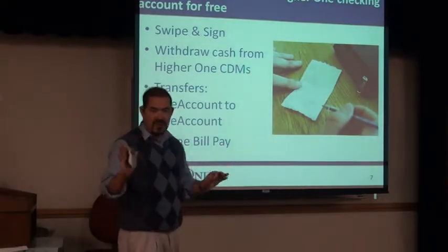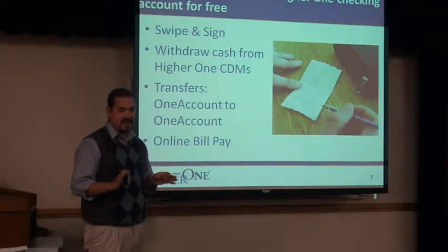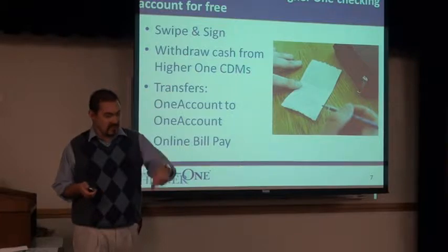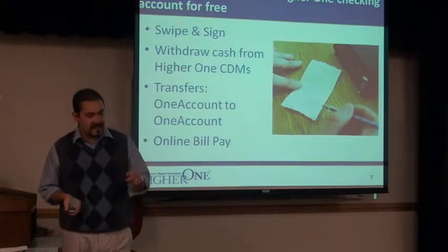The number one message, everyone: swipe and sign. Even at local merchants, when you swipe your card to process a transaction, they may say 'enter your PIN' — don't do it. That's where the fees come in.